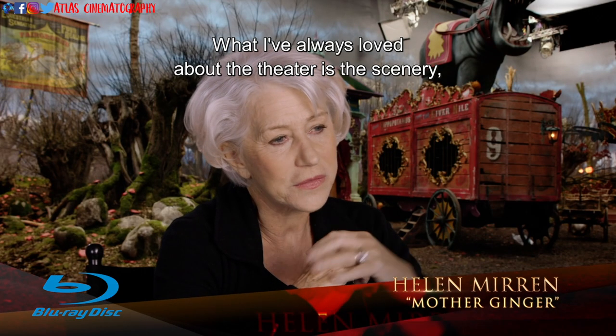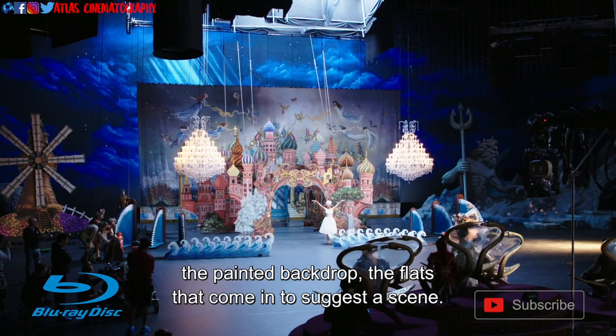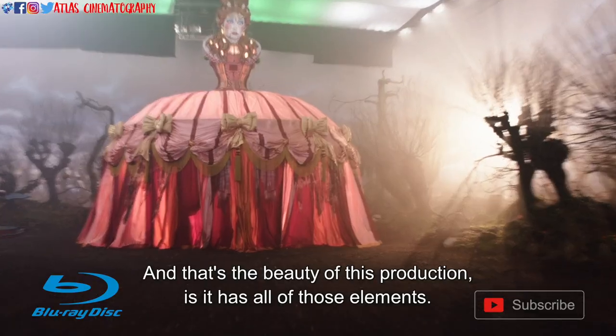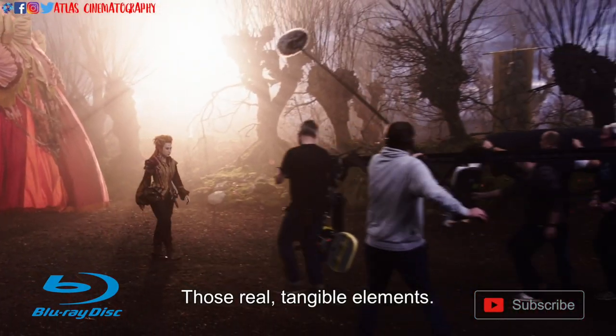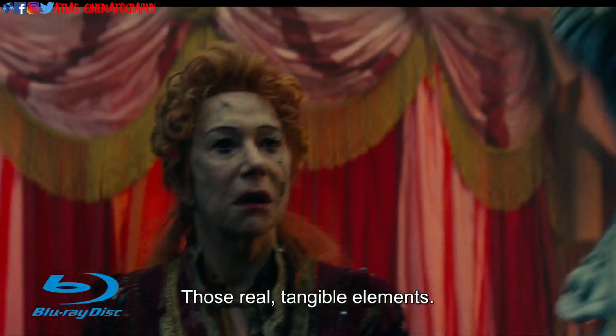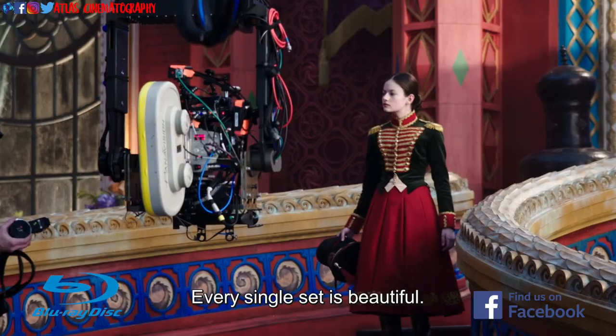What I've always loved about the theatre is the scenery, the painted backdrop, the flats that come in to suggest a scene. And that's the beauty of this production — it has all of those elements, those real tangible elements. Clara guided all of the sets in this film. They are just breathtaking. Every single set is beautiful.